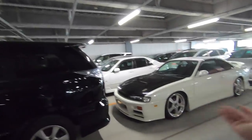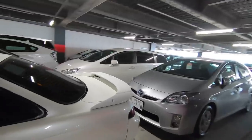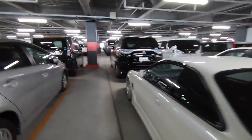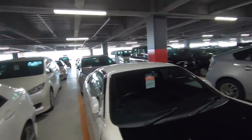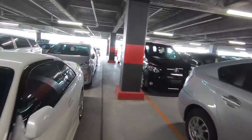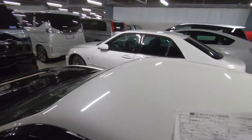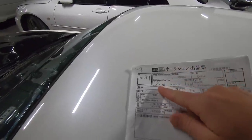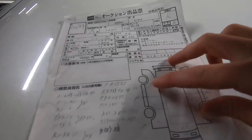I see an S14 over here — we've been getting more requests for S14s since they've started to become legal. This one looks like it has the newer headlights, so it probably won't be legal unless it's a conversion. Let me find the auction sheet — it's in the passenger seat. This one is year 10, month 4, so April 1998. It's an R-grade and anywhere you see XX on the sheet, that means it's been replaced.